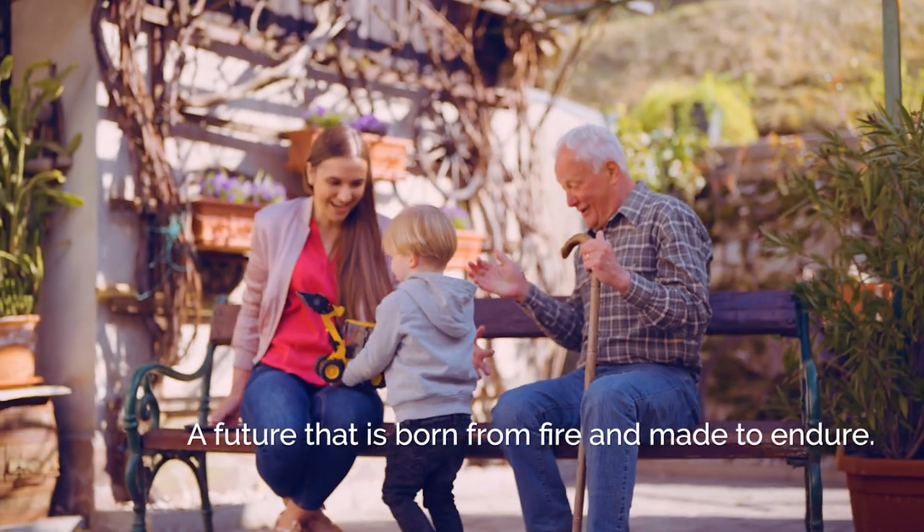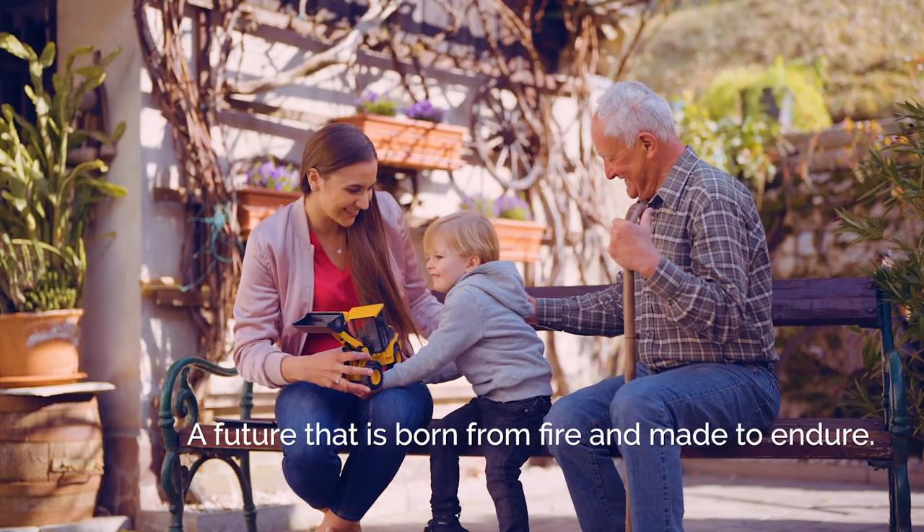A future that is born from fire and made to endure.